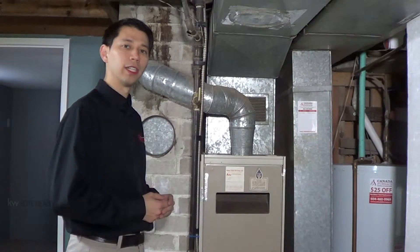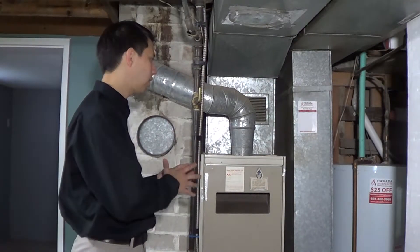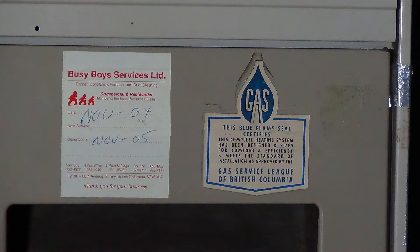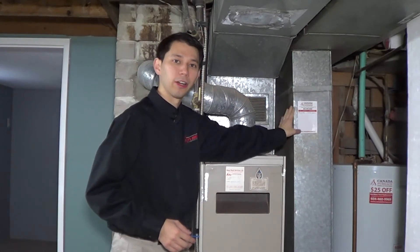One of the things to look out for with the furnace is if it's been maintained recently or not. The best way to tell that is to look for any sticker on the furnace that actually has a date written on it. In this case, this furnace has two — one that states November of 2004, November of 2005, and November of 2013. So we can tell that this furnace was maintained this year.